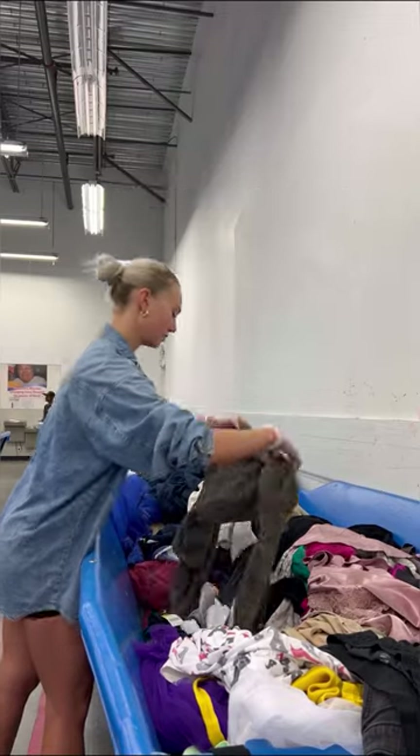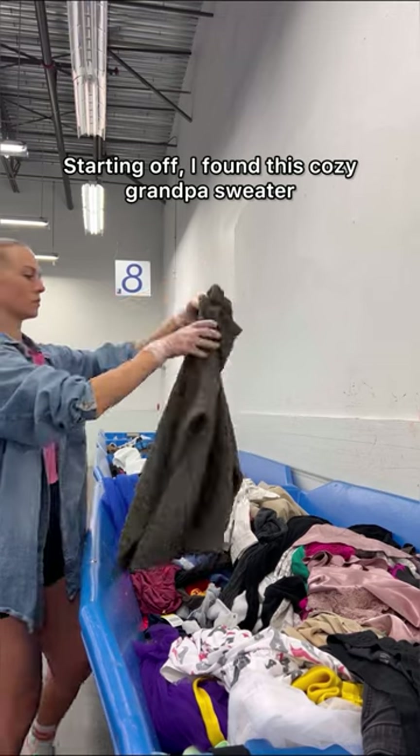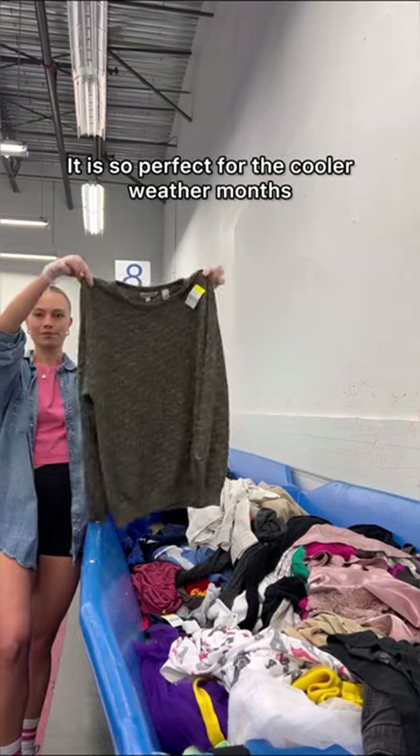Come along with me thrifting at the Goodwill Outlet where you pay by the pound. Starting off, I found this cozy grandpa sweater — it is so perfect for the cooler weather months.